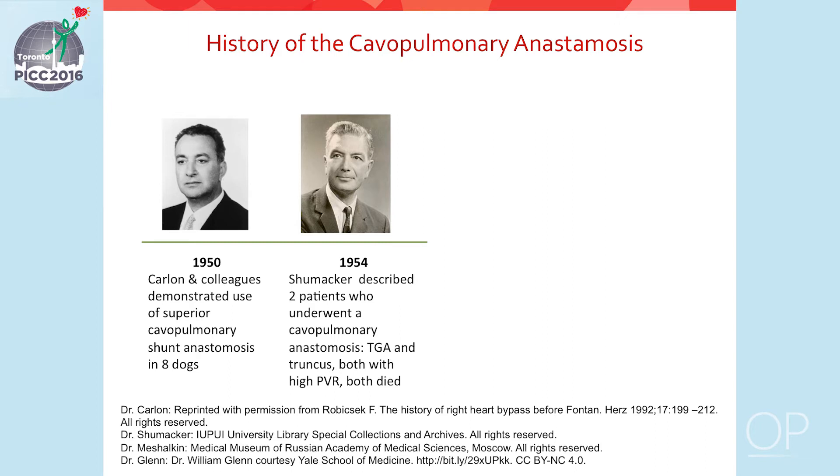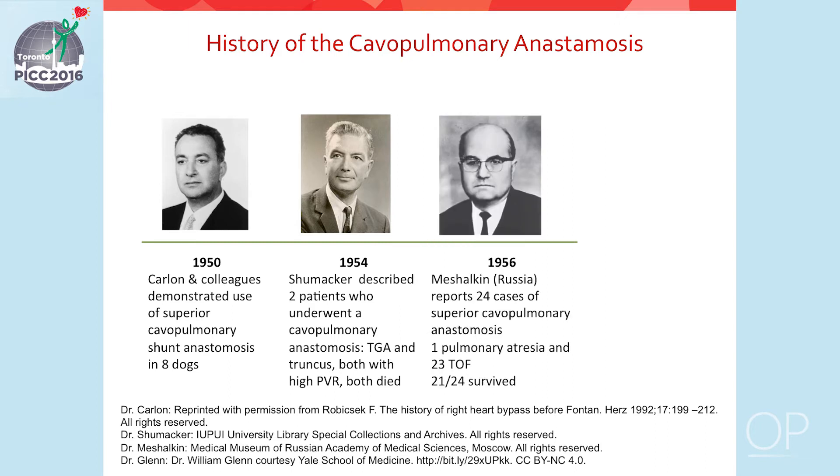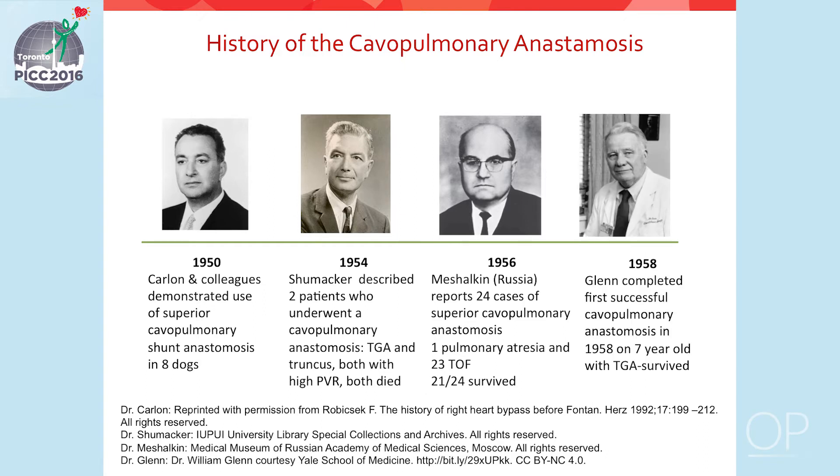In 1956, Dr. Michalkin reported 24 cases of cavopulmonary anastomosis in Russia. One had pulmonary atresia, the other 23 had tetralogy of Fallot, and 21 out of 24 survived, suggesting a potential benefit for patients with cyanotic disease. In 1958, Dr. Glenn completed the first successful cavopulmonary anastomosis on a seven-year-old with transposition of the great arteries, and that patient survived.